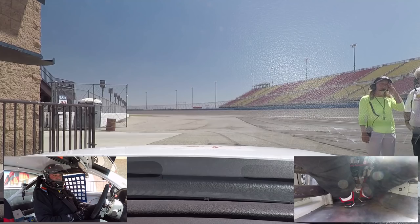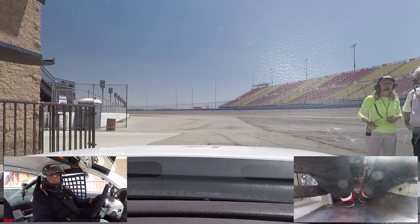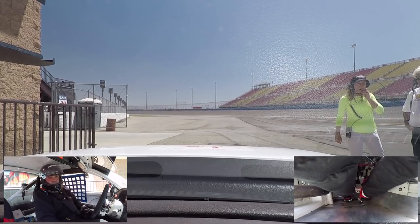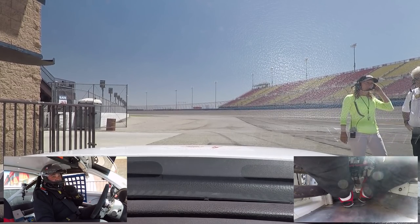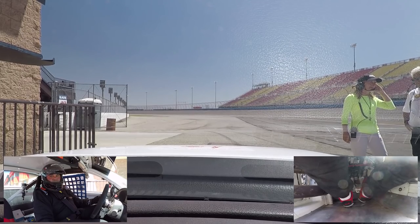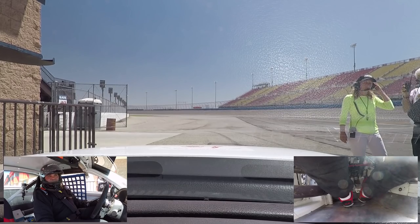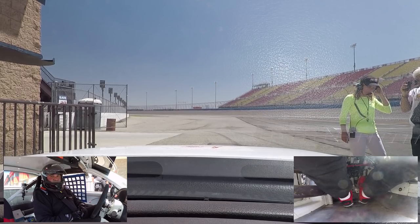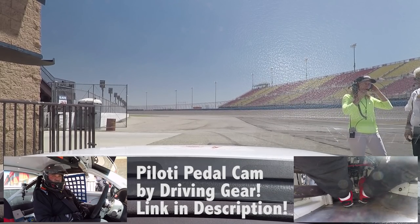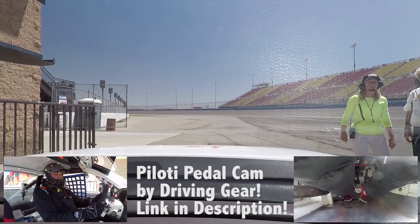It actually does qualify for vintage racing. I'm only going to get three laps, so I'm not setting the world on fire with this thing. Hopefully I'm not setting the car on fire either, but it's a lovely treat and I'm really happy to be able to do this. Thanks for coming along with me. I'm also introducing the Peloti Pedal Cam — Peloti Shoes sent me these lovely driving shoes, and now I've got a camera on them for you.